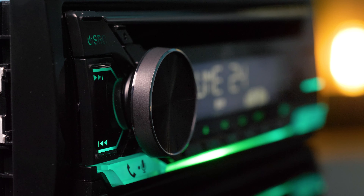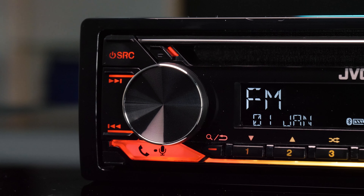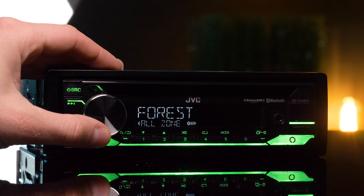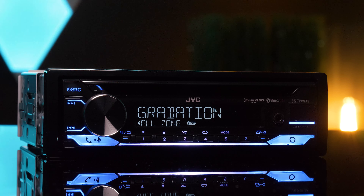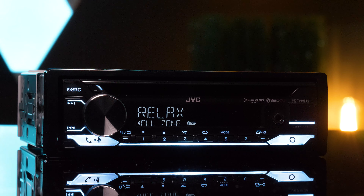At just $100, the KD-T910BTS is a very solid upgrade to a factory stereo. I like the look of the new JVC single-DIN head units. My favorite part is the new illumination settings — it has the typical dual-zone variable color illumination, but also a cool feature where the zones blend together, preset color animations, and you can sync it with your music.